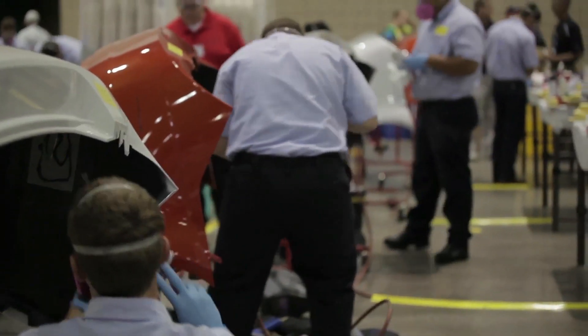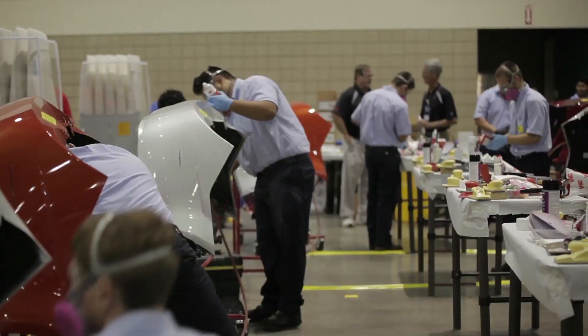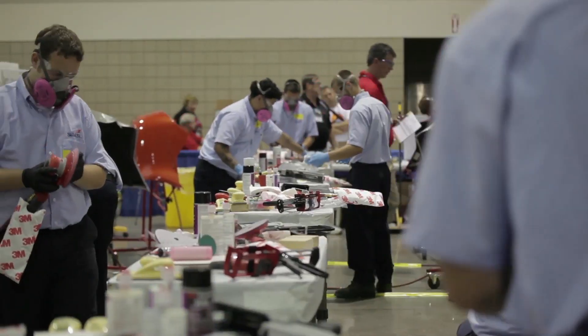At Skills 2014, one of the first areas of competition for the collision repair technology division is plastic repair. As bumper covers and other plastic parts continue to rise in cost, having technicians in your shop who can repair plastics quickly and effectively can increase your overall profitability, decrease your cycle time, and get more throughput for the shop.